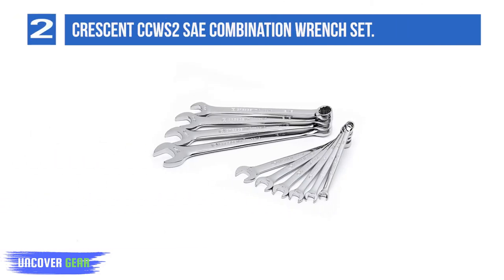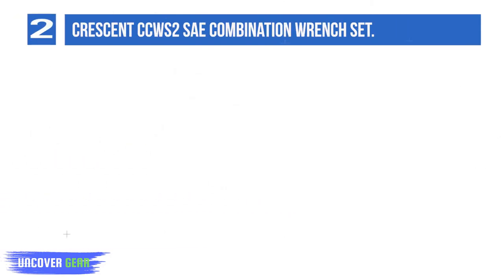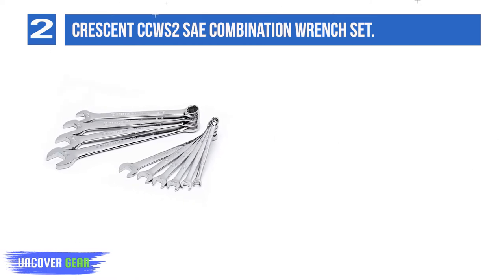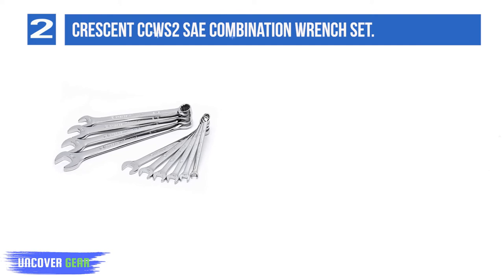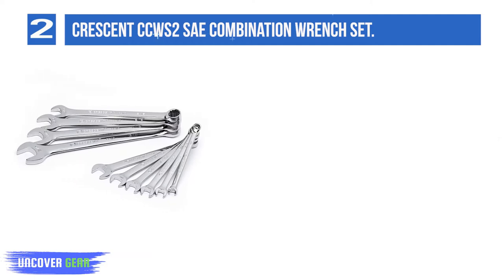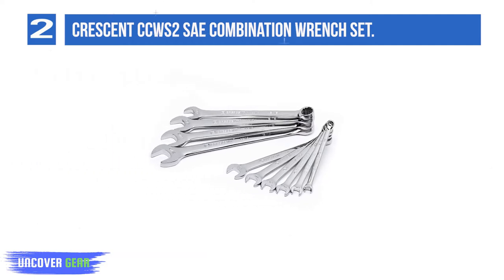Number 2: Crescent CCWS Combination Wrench Set. If your career doesn't require you to have the most cutting-edge tools around, or if you primarily use your tools for more minor projects, there's nothing wrong with opting for a more affordable alternative — like the 10-Piece Crescent CCWS Combination Wrench Set.